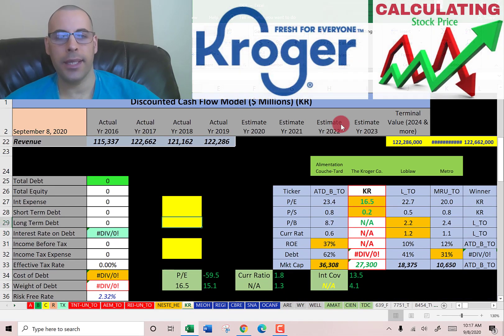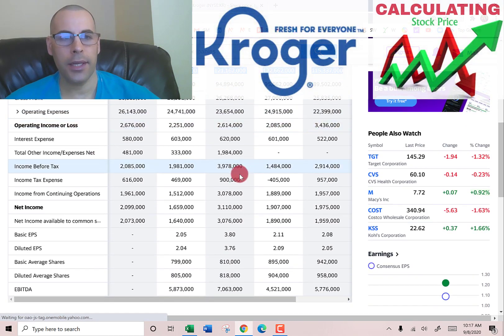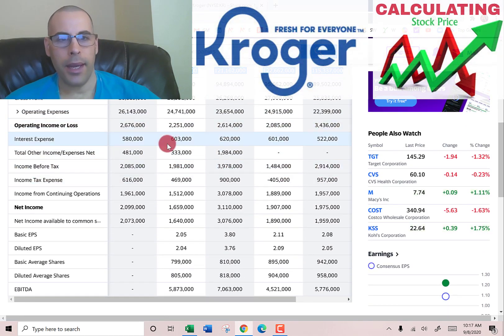Let's look at the capital structure so we can figure out the discount rate to apply to the future cash flows. They pay $603 million of interest on their debt.